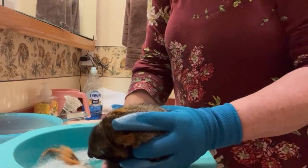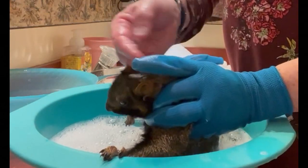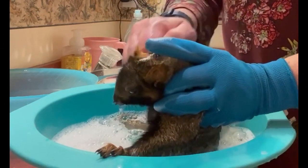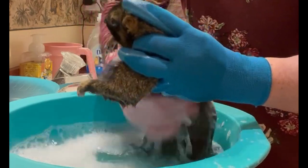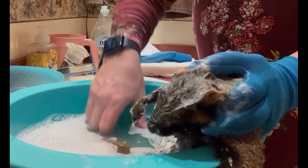As always, one of the first orders of business was to bathe him. At first, I assumed he was injured by a dog, fox, or coyote — his injury is typical of that type of attack. What was odd, though, was that I could not find any puncture wounds on his torso as there should have been. Was he hit by a car then? If so, how did he survive? So many questions went through my head as I examined and bathed him.